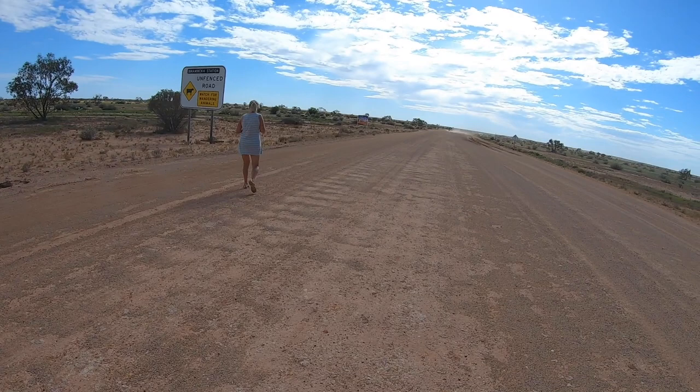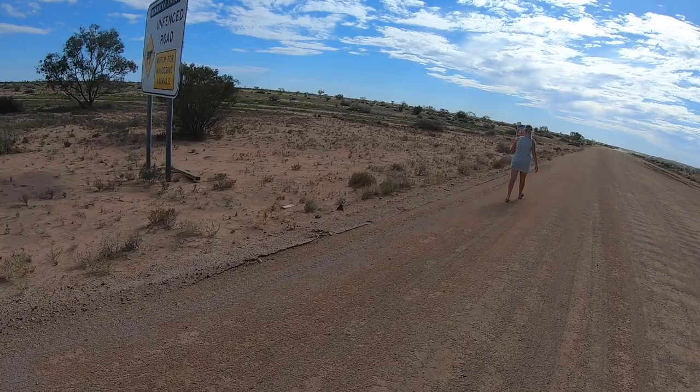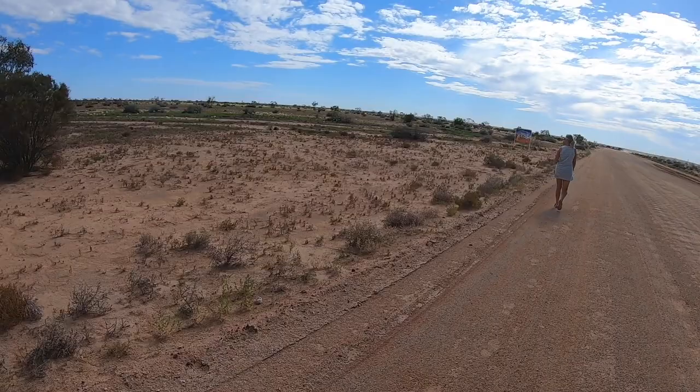It's a huge gas processing facility. No public services in there but it's quite huge — the sort of thing you'd expect to see out in the middle of nowhere. I don't know if it's the Surat Basin or not, but there's certainly lots of gas.